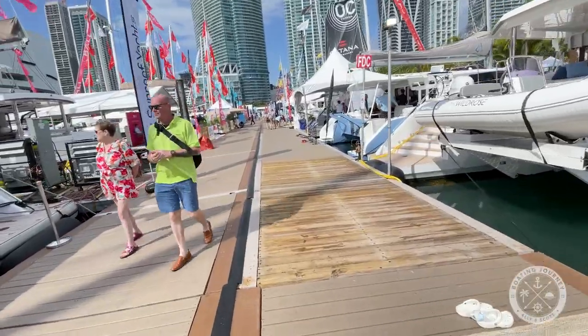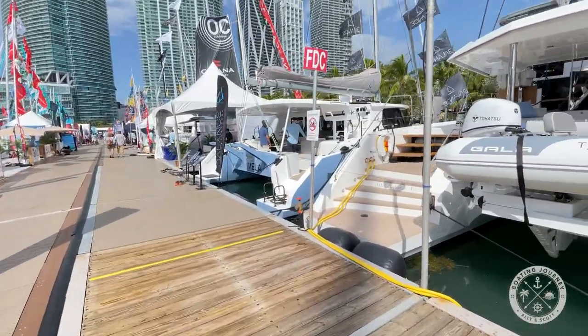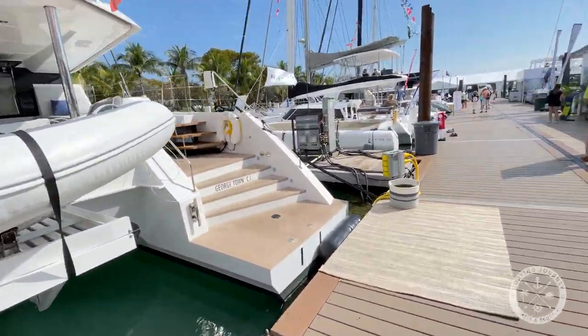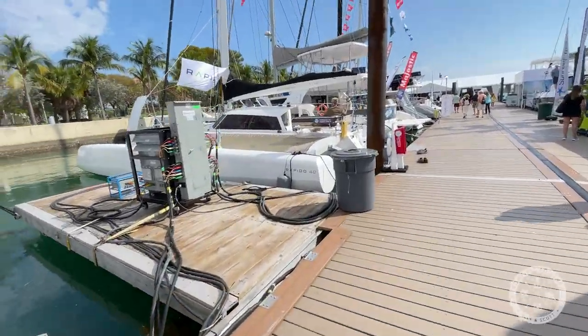This week we're back at the Miami Boat Show wandering around the sailboats at the Museum Park Marina. Located a short shuttle bus or water taxi away from the main boat show locations, walking among the sailboats offered a more relaxed, laid-back atmosphere, often associated with the cruiser lifestyle.